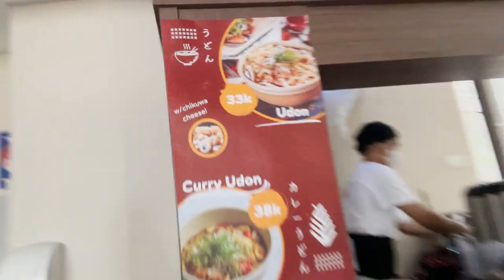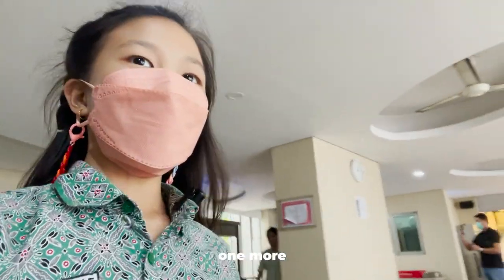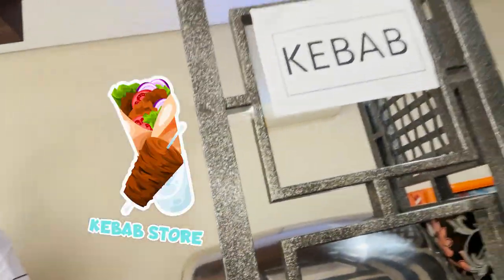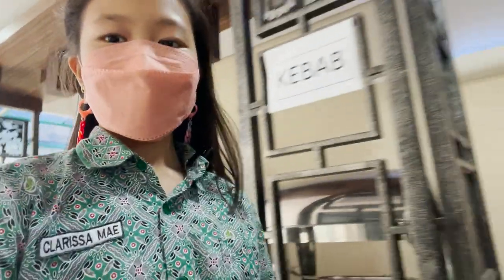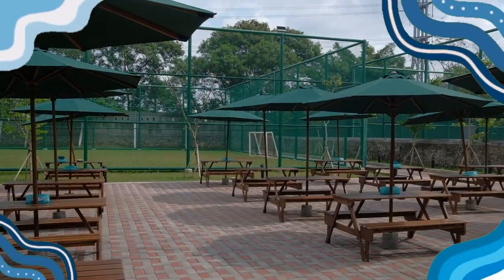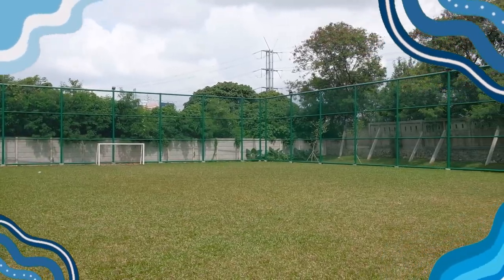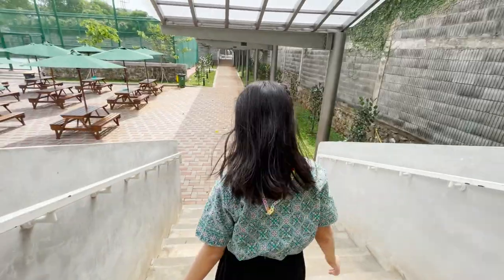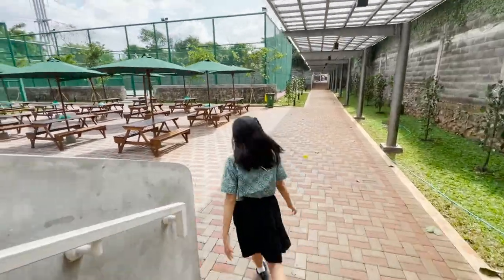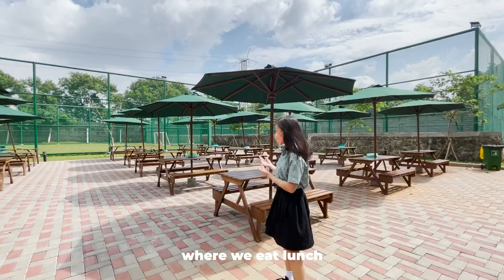In our canteen, we have an udon store, and we also have one more — it's a kebab store. This is our canteen where we eat snacks, where we eat lunch — basically where we have fun.